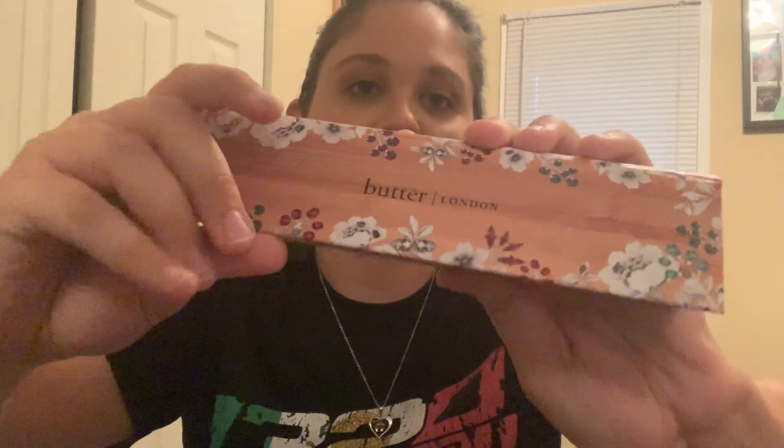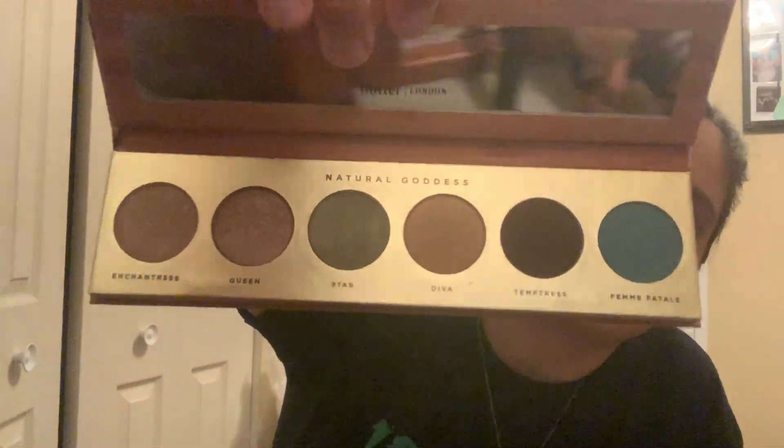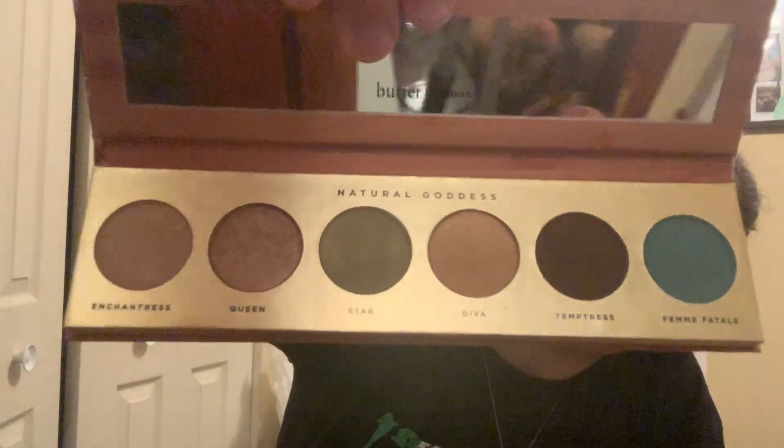The second item is this Butter London Natural Goddess eyeshadow palette. The outside looks really nice and you get six eyeshadows inside. They're super pretty. I wouldn't say it's my favorite palette I've gotten from Ipsy or Boxycharm so far, but it's a pretty good palette for beginners — similar to the Tarte palette we got last month.